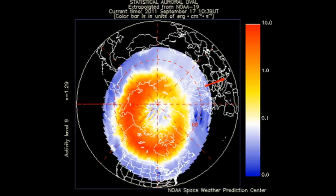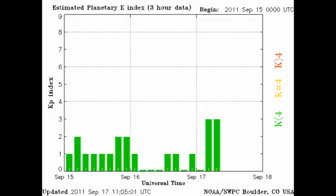The auroral zone, as seen by the NOAA satellites, has become much more active than it was yesterday. The KP index has increased, although it has not got to unsettled levels as yet.